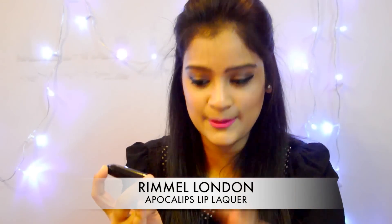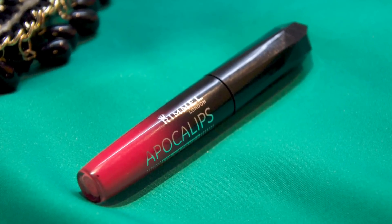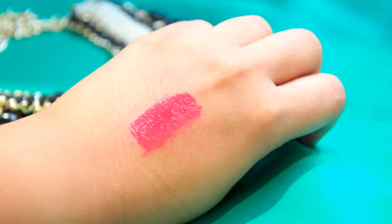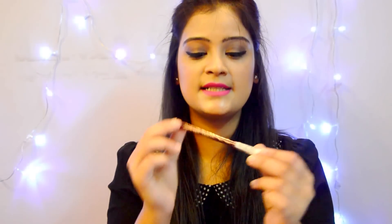Next is this Rimmel Apocalypse Lip Lacquer in the shade Aurora. These lip lacquers have been doing the rounds on beauty blogs in India and internationally. They're quite affordable at only 500 rupees. Aurora is a very pretty pink shade with a coral undertone. The gloss is quite pigmented and gives a beautiful sheen on the lips — one swipe and you're good to go.